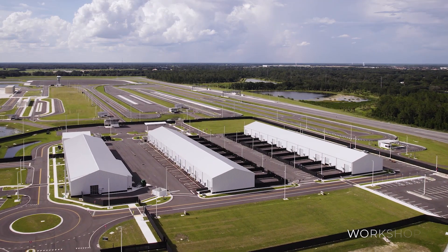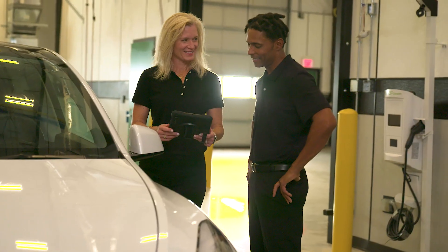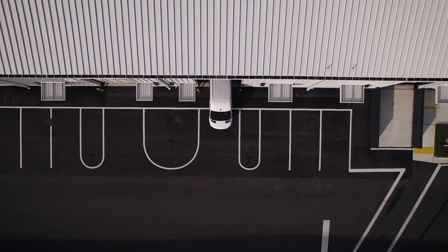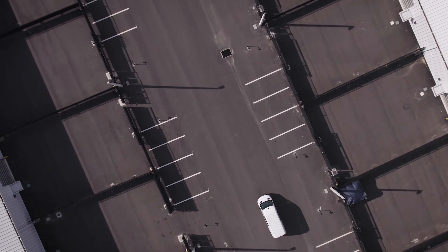Past the security checkpoint lies a series of climate-controlled workshops. Within these buildings are 16 individual bays that can be co-joined to accommodate custom space requirements, house multiple oversized vehicles, and connect to a private service yard.